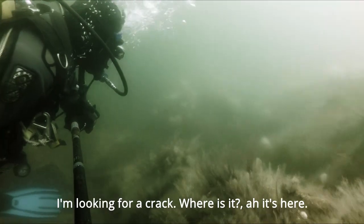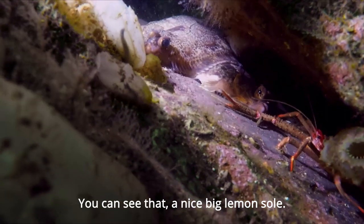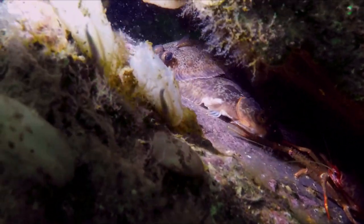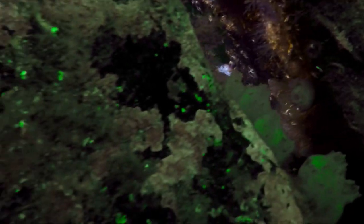I'm looking for a crack — that's it, that's here. If you can see that, nice big lemon sole. And here actually, a couple of them — they're always in this hole.